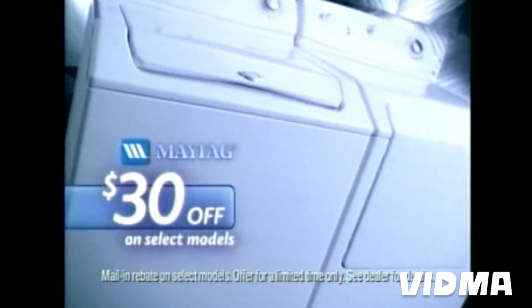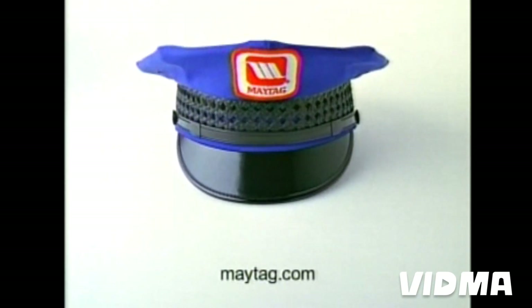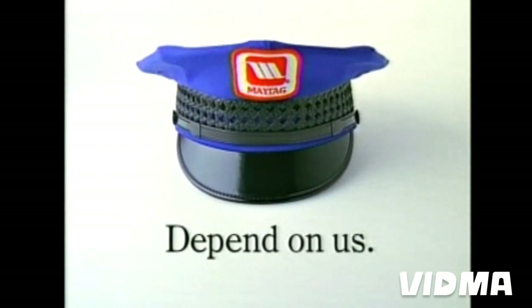Right now, save $30 on the Maytag Atlantis. There's never been a better time to buy the longest-lasting brand of washers available. Visit Maytag.com to find a dealer near you. Maytag — depend on us.